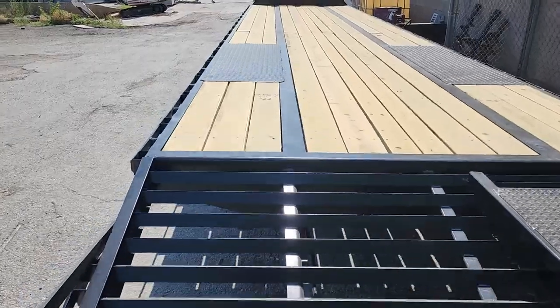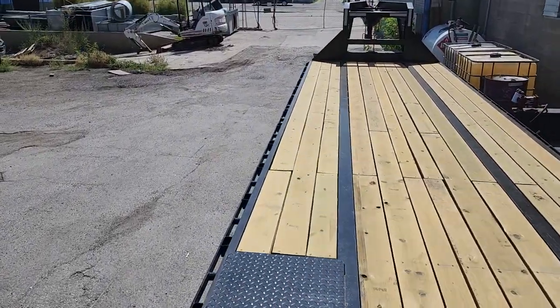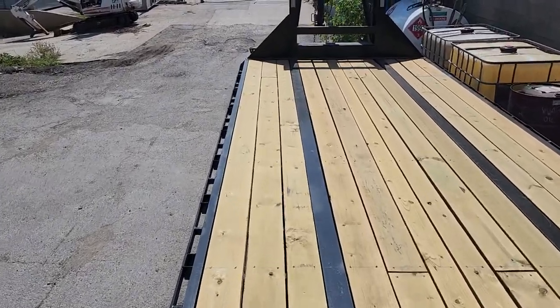This one we are selling brand new from the factory to rental houses for $18,900.